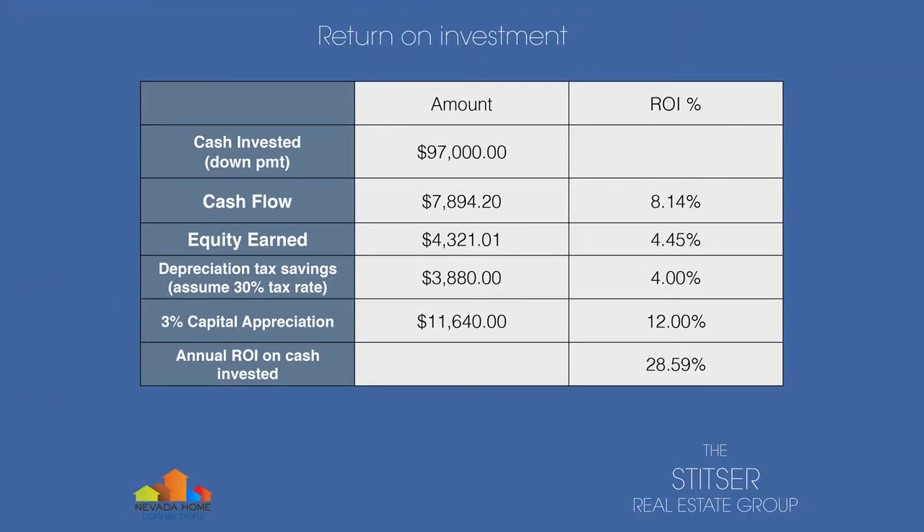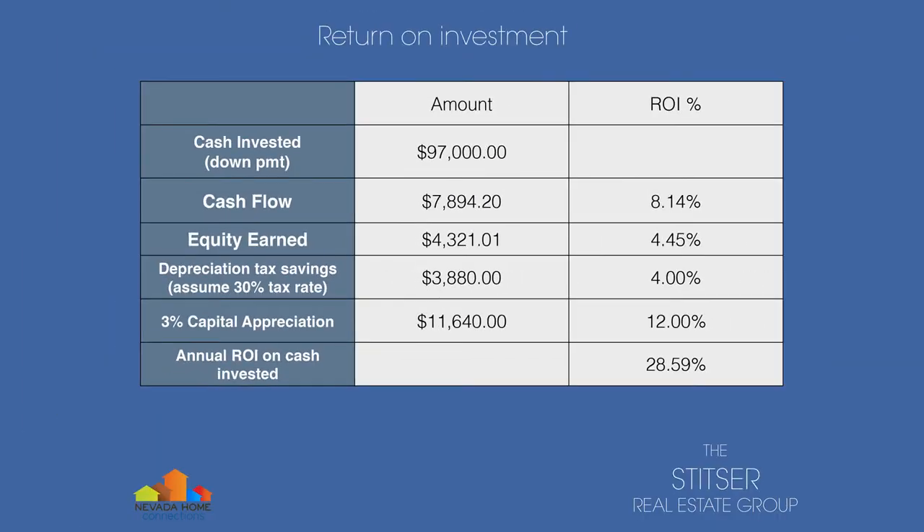So now let's take it a step further and look at all of the elements of return of a rental property. We've got our cash invested of $97,000 for the down payment. We've got our annual cash flow of about $657 per month, which equates to $7,900 a year approximately — that's an 8.14% ROI on your cash invested. How much of our debt gets paid down every single year? An average of $4,300 in year one, which grows higher as you get later into the loan. Depreciation after tax savings — this assumes a 30% tax rate — about $3,880 in tax savings. And then of course your 3% capital appreciation, which historically properties have appreciated over the long run, amounts to $11,640 in equity. What does that total equal? An annual ROI on cash invested of 28.59%.